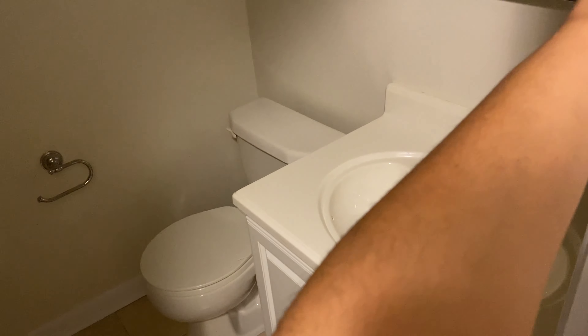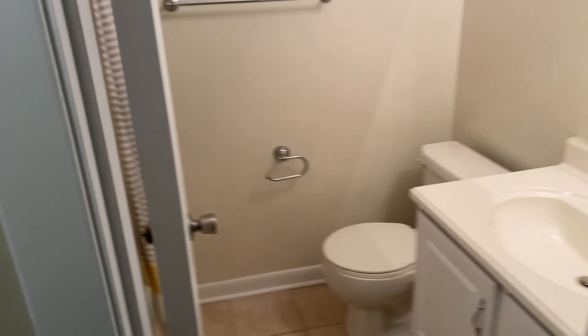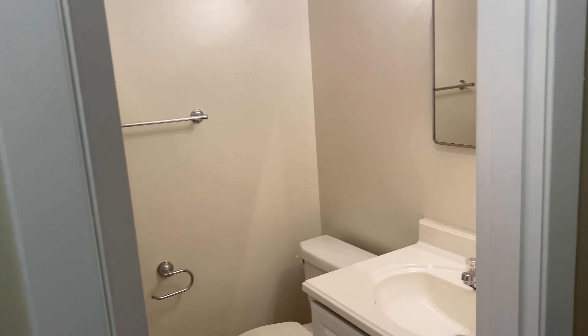This is bedroom number one — a pretty decent size. This is going to be my daughter's room. The bed will go over there, TV over here, and I'm thinking a small desk somewhere in here as well. TV and dresser here, bed right here.